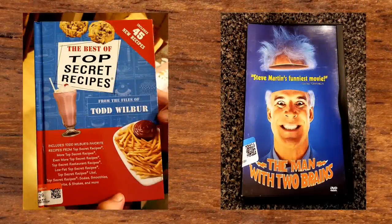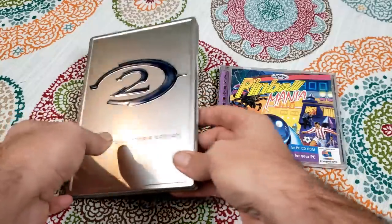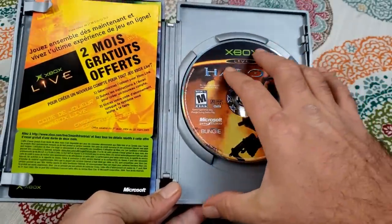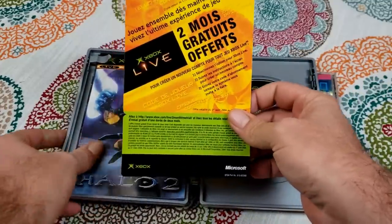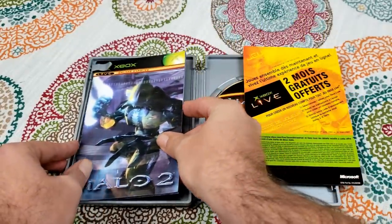Here are Mark's pickups — he got that Top Secret Recipes book and then The Man With Two Brains DVD. You'll probably see that Best of Top Secret Recipes book appear in some future episodes of Retail Archaeology. Now here's what I picked up — I picked up Halo 2 the limited collector's edition, and then that Pinball Mania compilation. This Halo 2 is in really great shape; the only thing it's missing is the slipcover that goes over the steelbook. It has the game, the extra bonus DVD, the Xbox Live advertisement, the manual, and a little extra booklet. I'm really happy to have this, especially for $3 — it usually goes for about $20 on eBay.